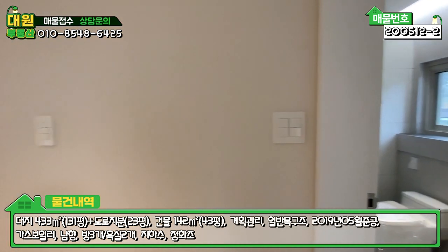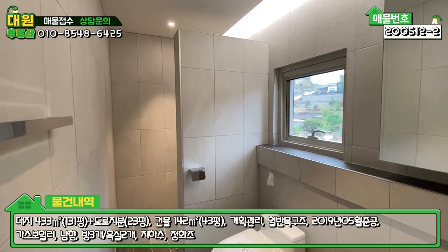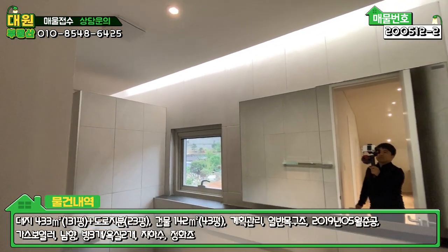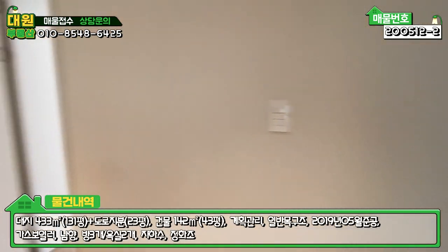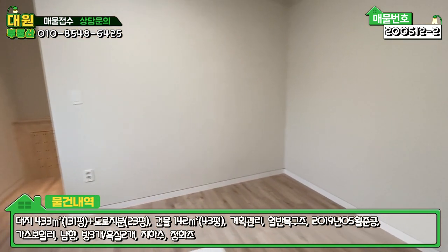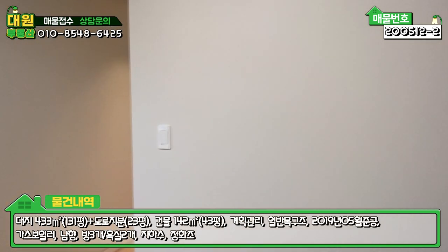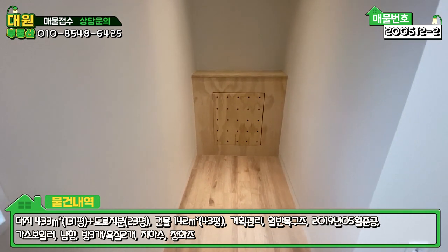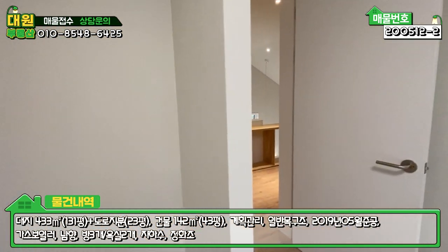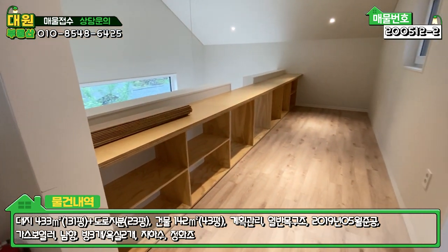나오시면 우측에 2층 욕실이 있는데, 변기와 샤워부스가 분리되어 있습니다. 일반적으로 유리로 많이 하는데 가벽을 세우셔서 절대적으로 분리되게끔 세팅되어 있고 간접등도 이쁘게 잘 돼 있습니다. 조금 더 가시면 우측에 2층의 넓은 방이 있으며, 붙박이장 또는 시스템 행거를 시공하셔도 되는 공간입니다. 보일러 분배기가 있는 팬트리 공간도 있고, 1층에서 올려다봤던 2층 거실 공간에는 원목으로 수납장을 짜셨습니다.